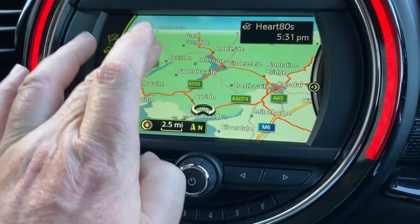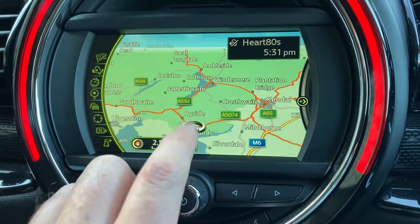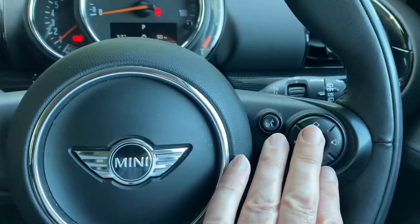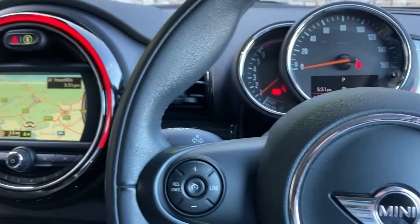We're located over in Cumbria up in the Lake District, about 10 minutes off junction 36 of the M6, just south of Windermere — a beautiful part of the world, so if you're ever passing feel free to call in. Other features include cruise control and a multifunction steering wheel — it's a very nicely equipped car.